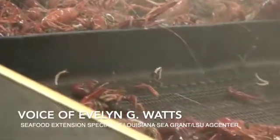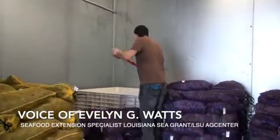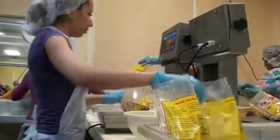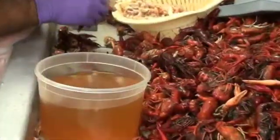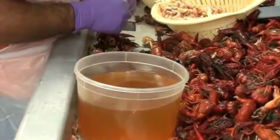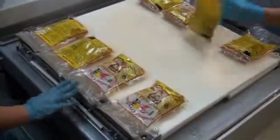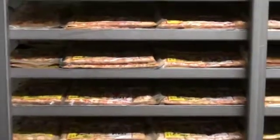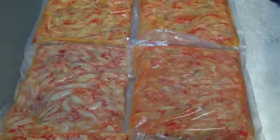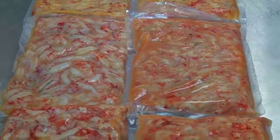The Department of Agriculture was conducting routine inspections and found some product issues, and the industry was concerned. They wanted to check if the procedures being used for packing the plants were correct. So they reached out to me for technical support to meet with the Department of Agriculture and review the protocols they were using, as well as the procedures that the plants were using to peel and pack the crawfish.